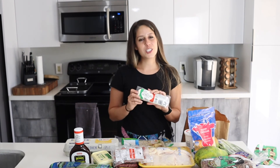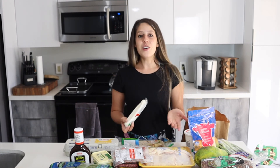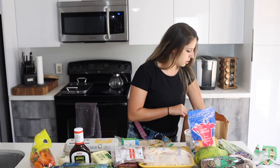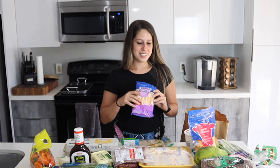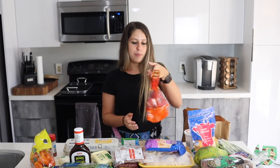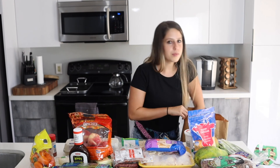I also got some mozzarella cheese for my mozzarella caprese salad — I'll link that video so you can make the best caprese salad ever. I grabbed some sweet mini peppers that I've been roasting, some cheese sticks, paprika seasoning for about 60 cents, a bag of seven peaches for only $2, and a big bag of gala apples.